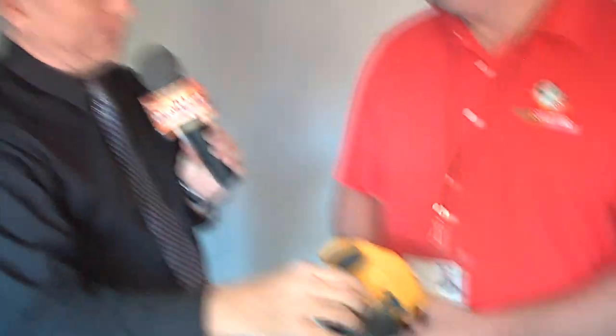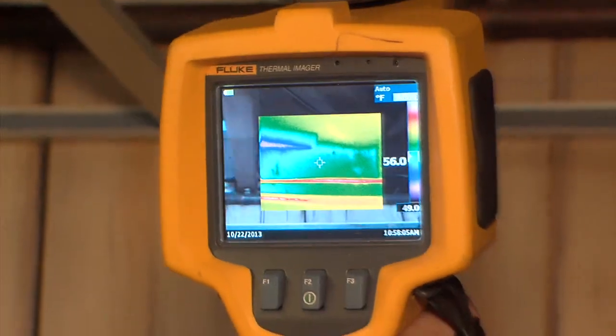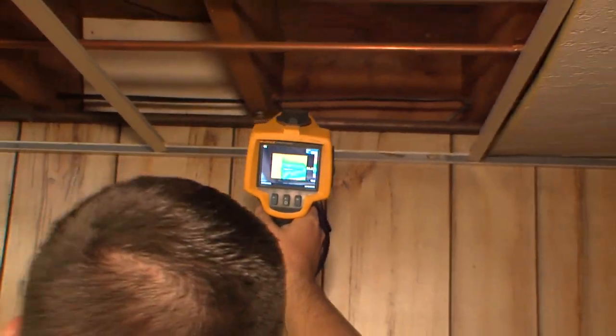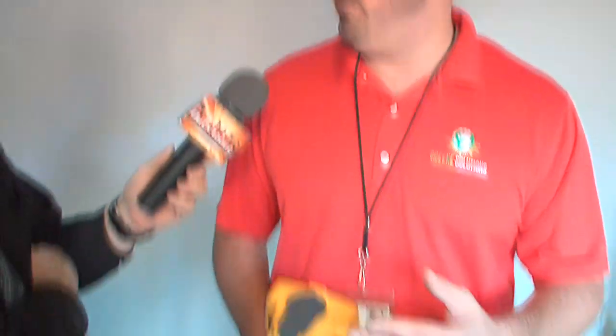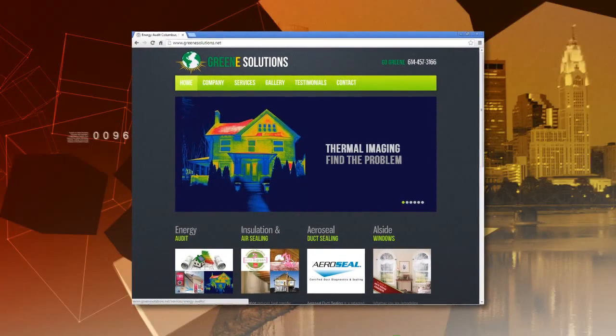With an infrared camera or a blower door, we use high-tech devices that can see between walls and find things the normal eye can't see. We put together a report and educate the homeowner while we're out there, telling them what's the biggest bang for their buck and where to start. It's usually a 10-year plan because not everybody has all the money to do everything at once. The infrared camera can see missing voids of insulation, and if somebody's complaining about being hot or cold in a room, this device can find the issue and help us eventually fix it. You can check out our website at takemeoffthegrid.com or call 614-457-3166.